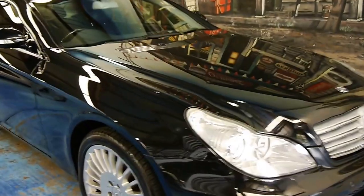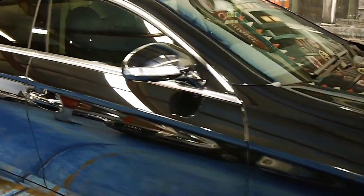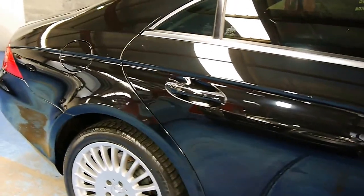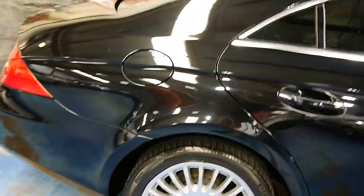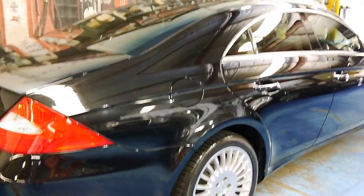Welcome to the Old Timer Centre. My name is Philip Tarrant. Here we have a 2005 Mercedes-Benz CLS 500. It's obsidian black in colour with black leather interior and it's a very good car.